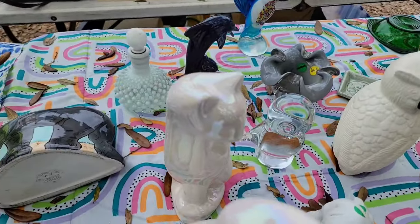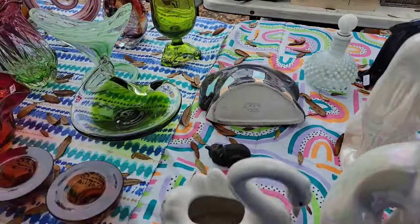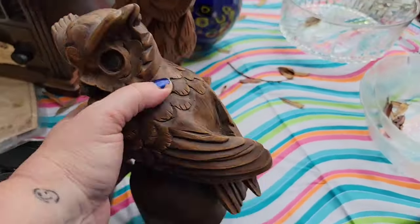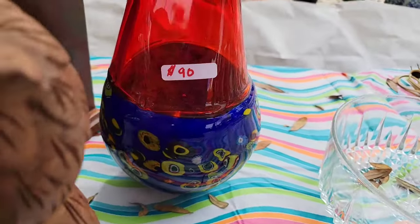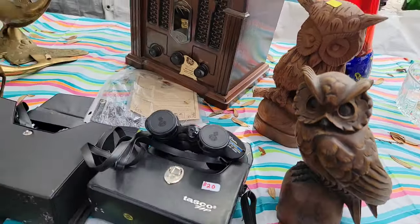Look at all of these owls. Most of the stuff at the antique fairs are a little too high priced if you're reselling. These owls are carved, they are absolutely beautiful - one is $35 and this vase is $90. I thought that was pretty cool with the blue and the red.